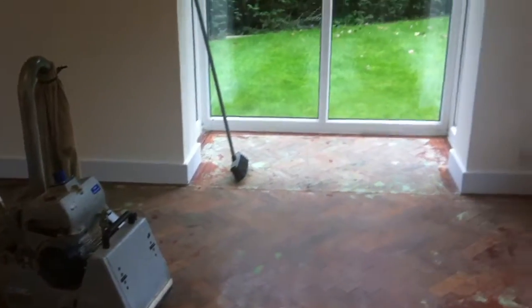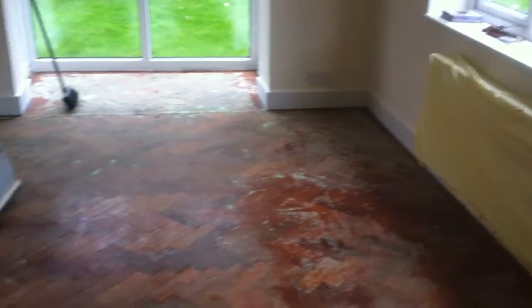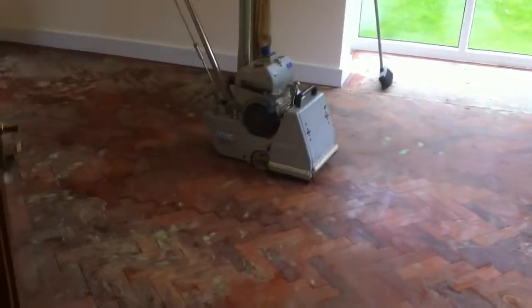There's the lovely Bonafloor sander machine there. So there we are, check back in the next video. This mahogany floor is going to look sensational. Cheers.